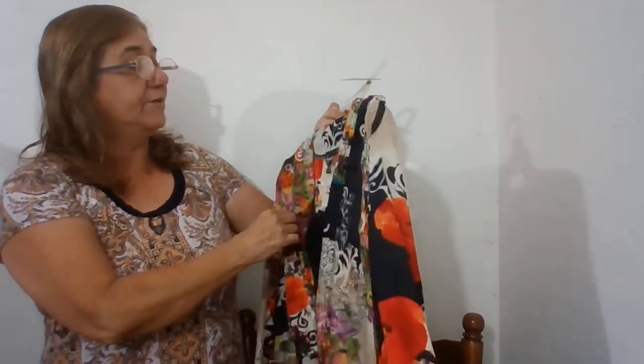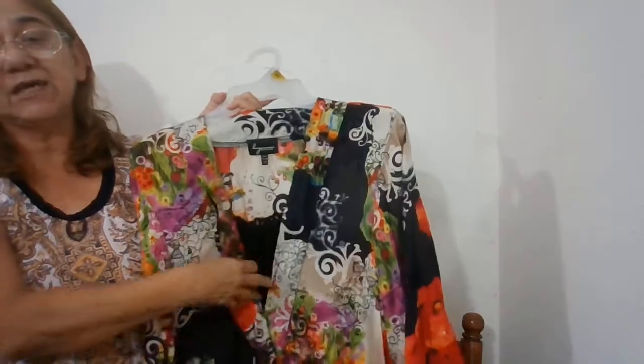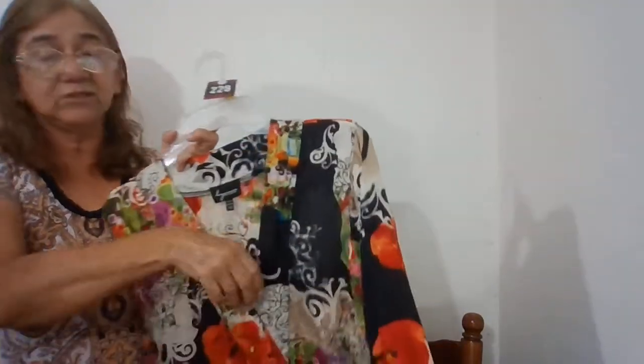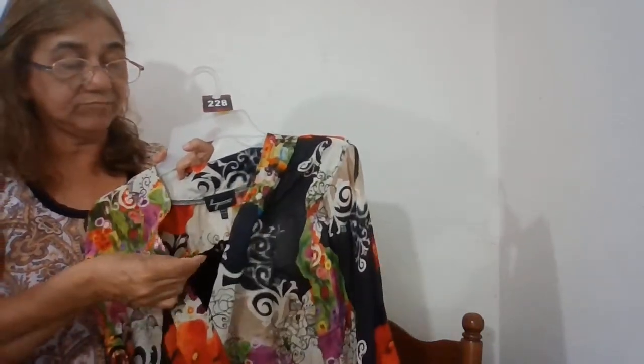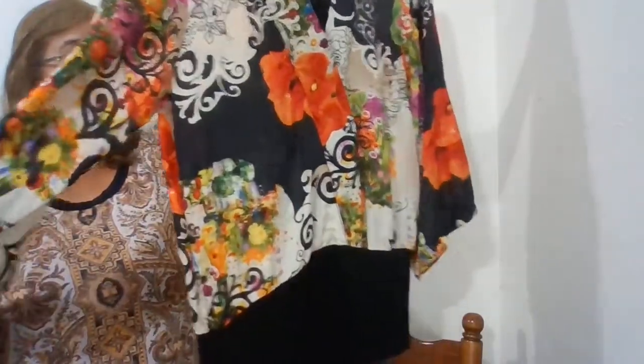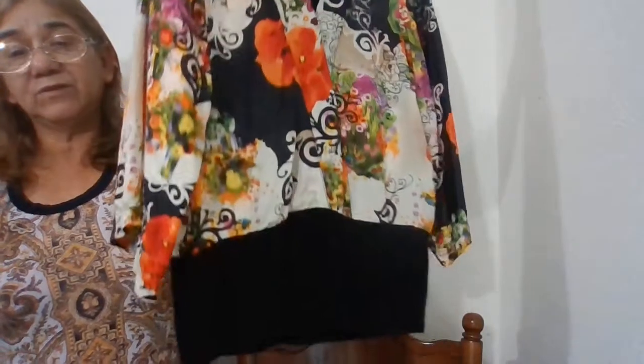The next one is number 228 — this is a Lynn Richie, extra small. It looks like it has a cami in there but it's not — it's just a black lace type of top. It's sheer and look at the print on there, real pretty.